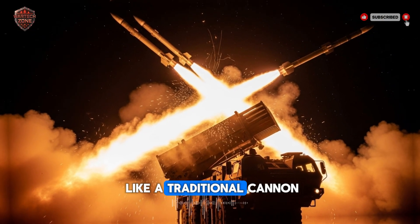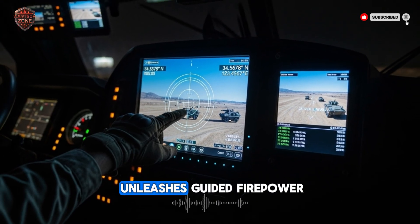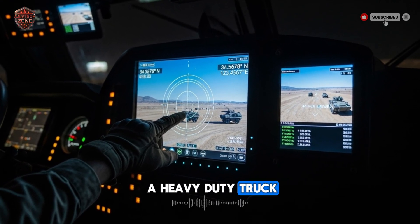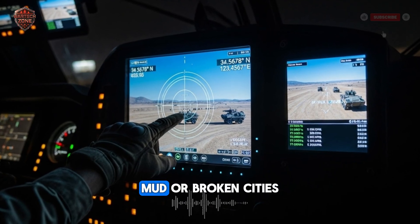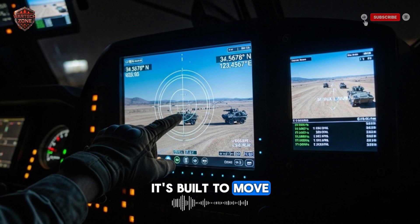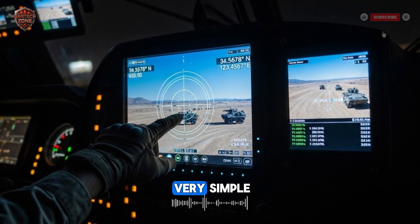Think of it less like a traditional cannon and more like a mobile command center that unleashes guided firepower. It's usually mounted on a heavy-duty truck — the kind that can drive through sand, mud, or broken cities. This isn't a weapon that stays in one place. It's built to move. The big idea behind the PULS is actually very simple.